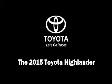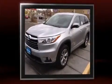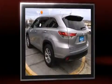Outstanding design defines the 2015 Toyota Highlander. A 3.5-liter V6 engine pairs with a sophisticated 6-speed automatic transmission, and for added security, dynamic stability control supplements the drivetrain.